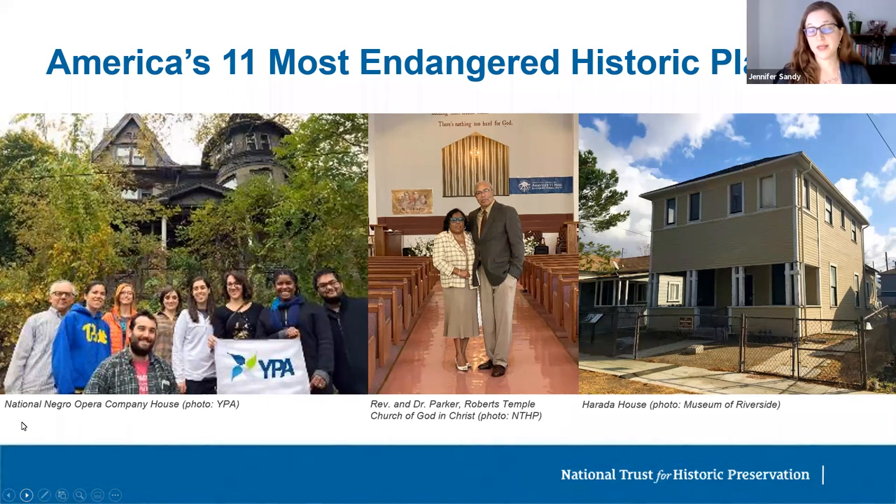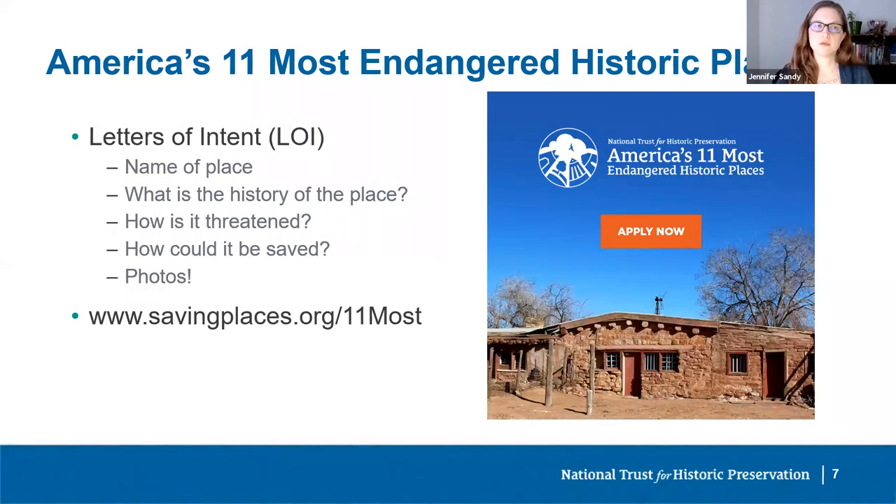How do you apply to the 11 Most Endangered list? This year we've introduced a new letter of intent phase, or LOI. The LOI asks you to fill out four basic questions and share photos. First, what is the name of the site? Second, what is the history of the place — be sure to tell us if it relates to an overlooked or unique aspect of American history. Third, how is it threatened, and what's the urgency — when are decisions about the place being made? And lastly, how do you think the place could be saved — are there efforts underway, and could the public help?